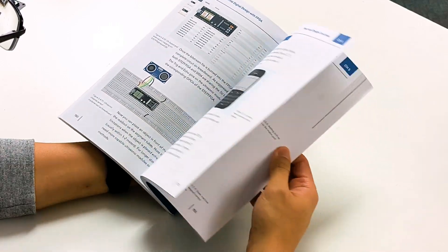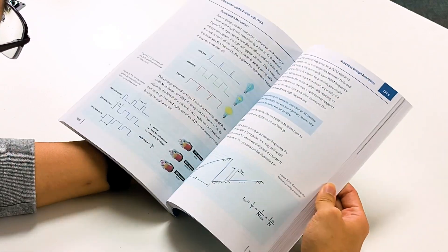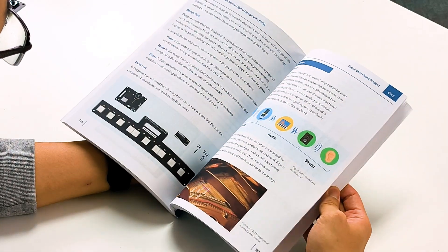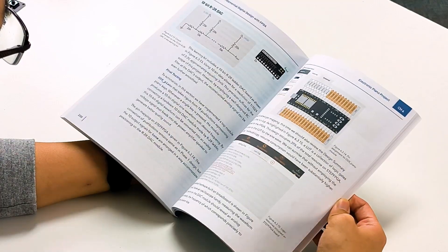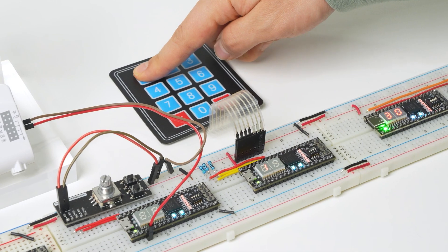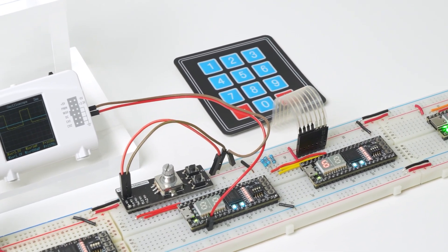The key improvements include a professionally redesigned book featuring clear figures and well-designed formatting, enhancing readability and the conciseness of interpretation. We've also re-engineered the hardware kit, streamlining the hands-on learning process for smoother navigation.